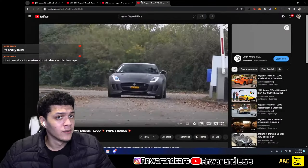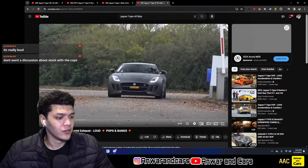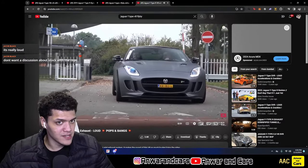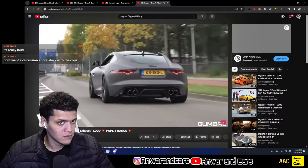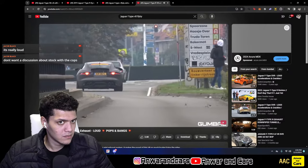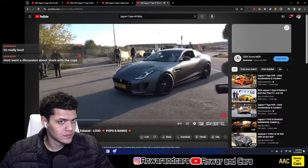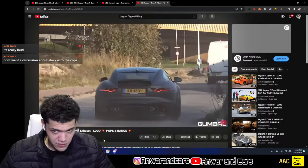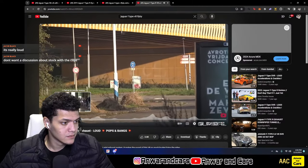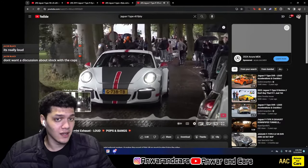Here we have a V8 F-Type R — you'll hear the outside sounds too. This one has a Larini exhaust so it's a bit louder than stock, but honestly these sound just as crazy completely stock.